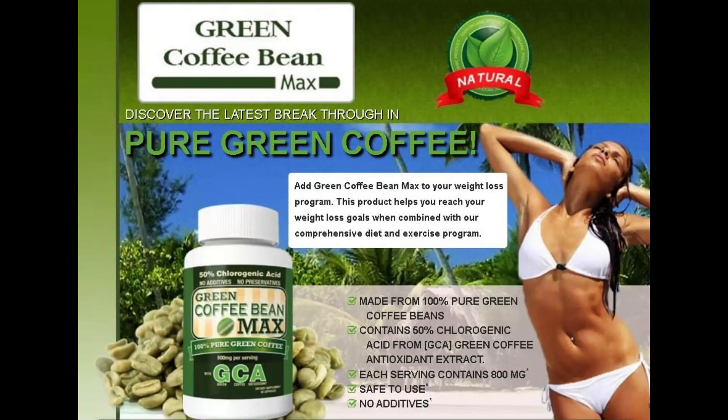The first thing you need to know about Green Coffee Bean Max Supplement is: be careful with the website you're going to buy Green Coffee Bean Max, because Green Coffee Bean Max is only sold on the official website. To help you, I left the link to the official website down below in the description of this video and also pinned in the comments.